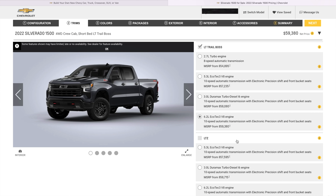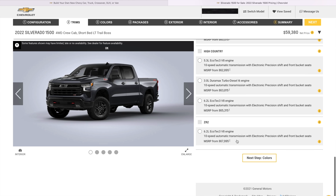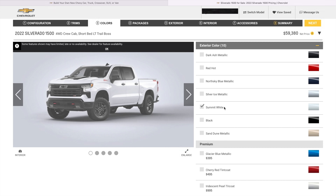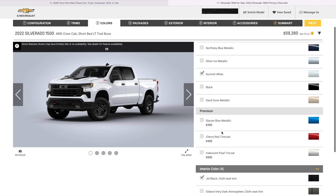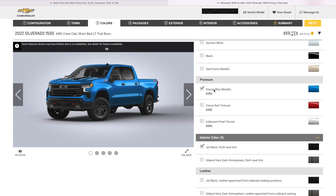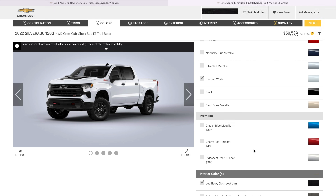My Trail Boss started at $51k and after options it was up to $61k, which I didn't pay MSRP then, but of course you pretty much are now. Let's go to colors — we're going to do it just like my last one. Summit White. That's pretty sharp right there. I dig that front end — it's not overly black. I like this white part that goes right here. You can get some premium colors. I just want to see what the blue looks like. That's a good blue. I'm going to leave it white.